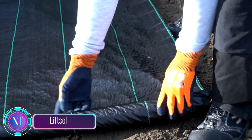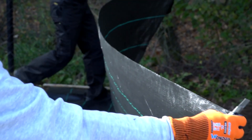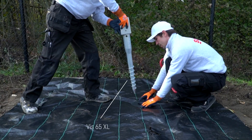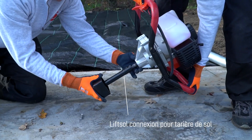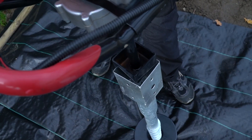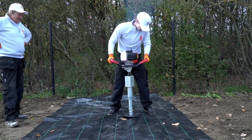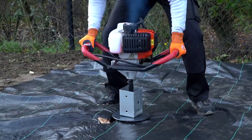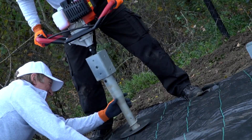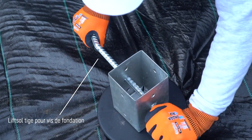Lift Soul is your ticket to elevating your terrace to new heights without the hassle of traditional concrete methods. The system relies on foundation screws securely planted into the ground, bolstered with spacers to create a rock-solid base for your terrace or pergola. No concrete needed — you can transform your outdoor oasis regardless of the weather or soil type.